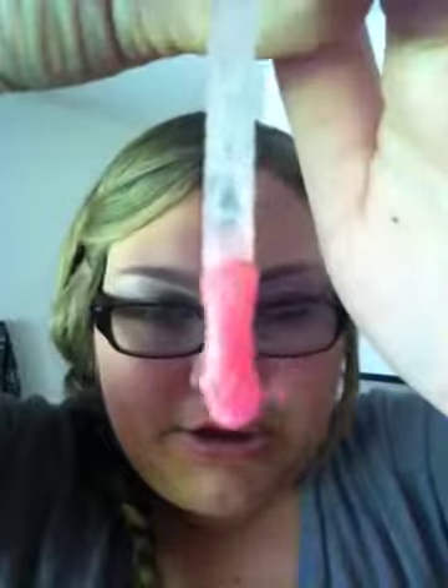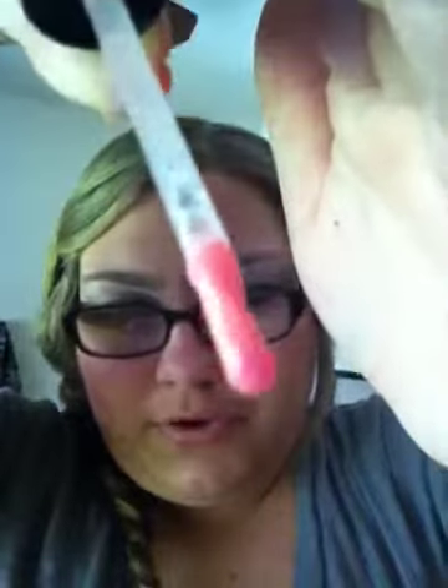I'll show you guys the applicator. The applicator is the thing I love. Look how cool it is — it's shaped so weird but it's perfect for you to get into your lips. The color is just so beautiful.